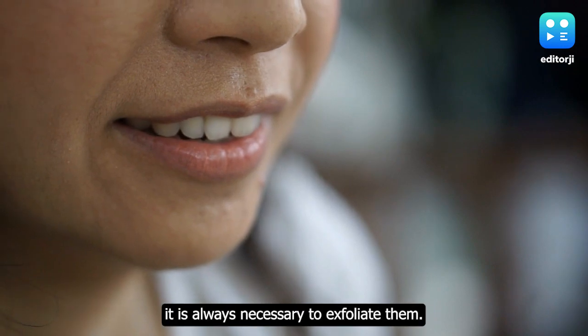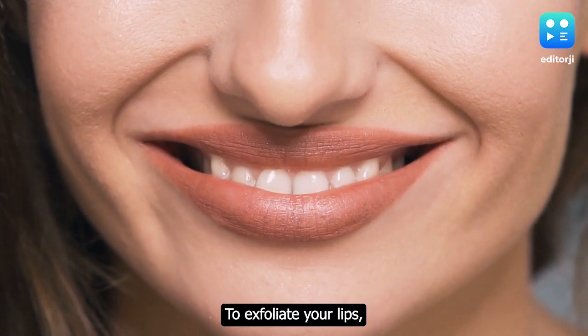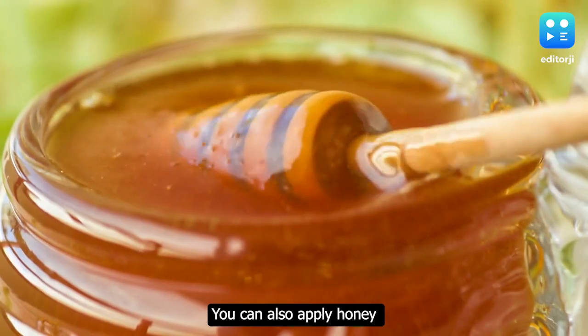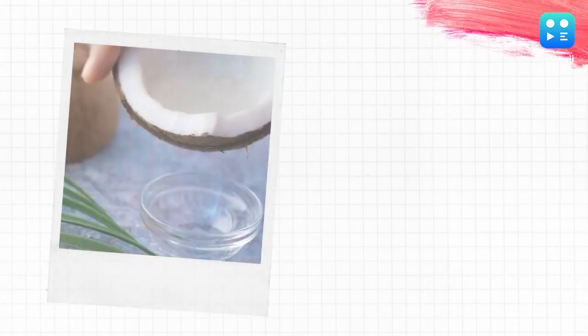Exfoliate your lips. To keep the lips healthy in winters, it is always necessary to exfoliate them. To exfoliate your lips, mix honey with coffee and scrub your lips four days a week. You can also apply honey separately on the lips.